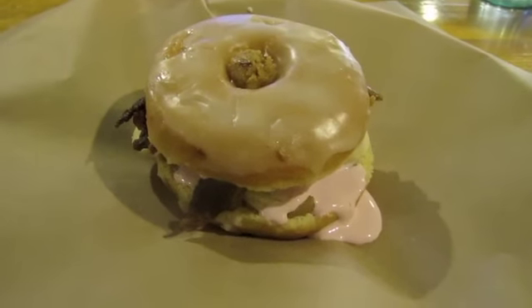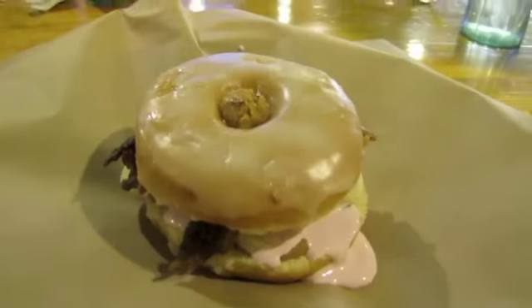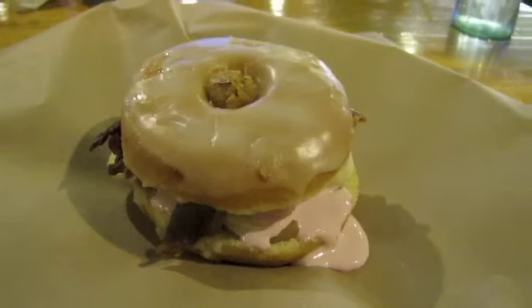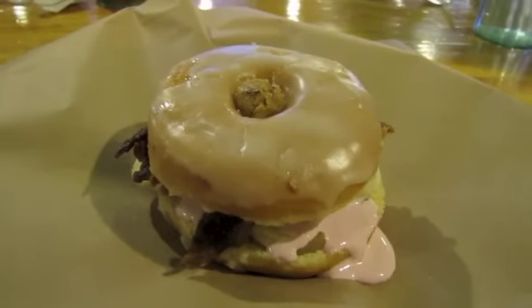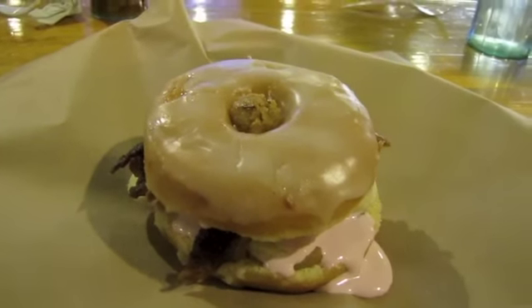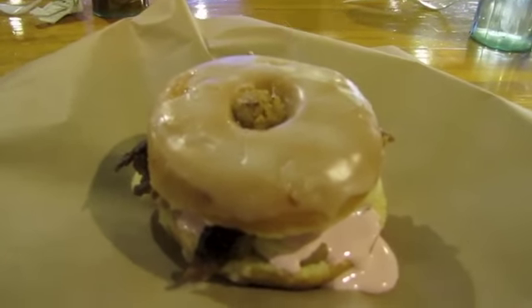For the other special, we've got the Baddest, which is a Krispy Kreme sandwich. It has white chocolate peanut butter, some fluff with raspberry, bananas, candied bacon — all on a Krispy Kreme donut.